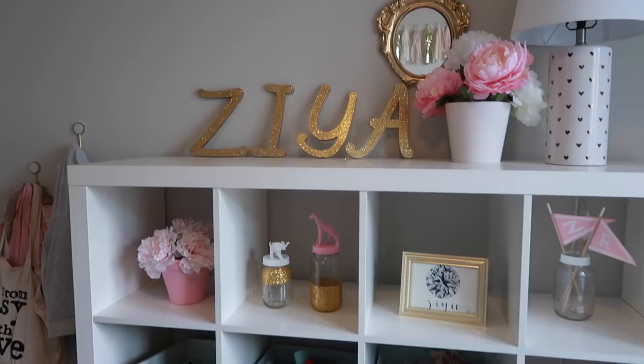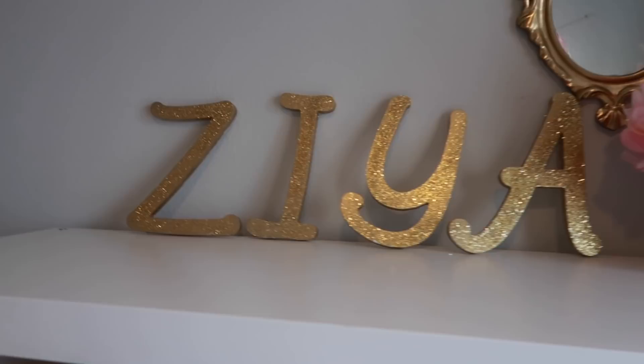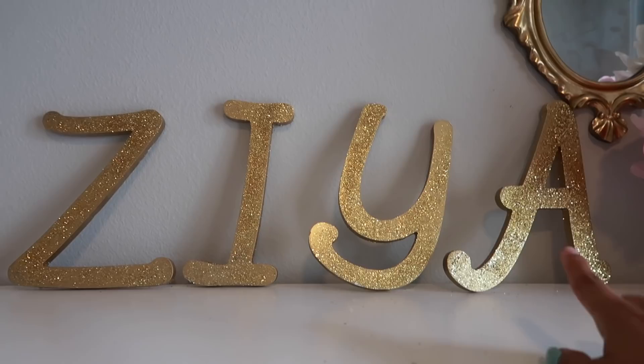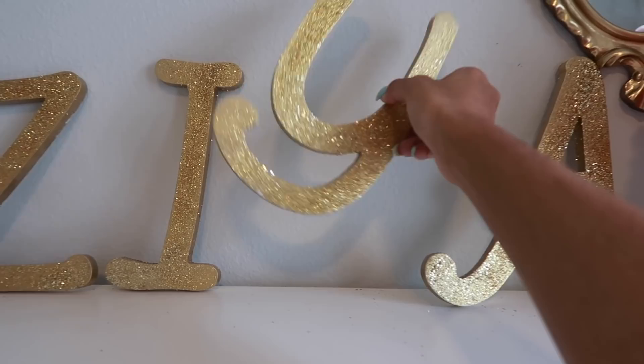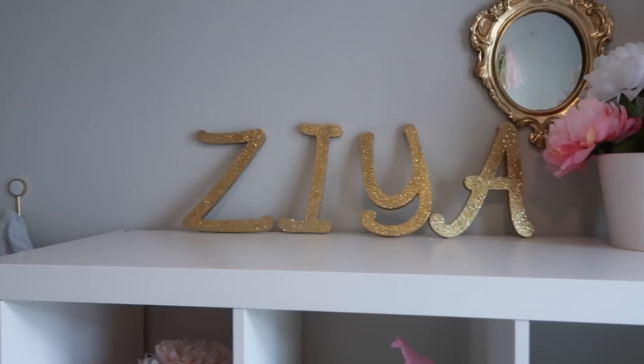I have these little gold glitter letters on top of her little shelf thing right here. I made these in that last video. They keep toppling over because I just have them perched up here with nothing — especially the Y because it's round, it keeps rolling over. So I think I actually want to stick them up on the wall. And then I need to figure out if I'm going to hang these shadow boxes up or get rid of them.